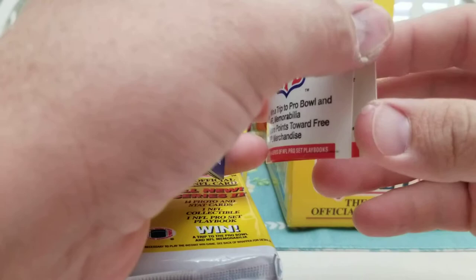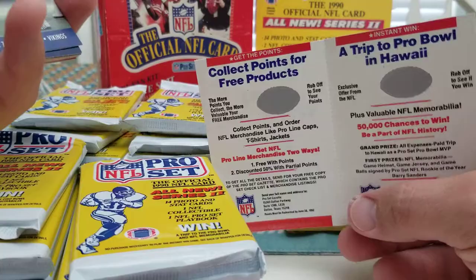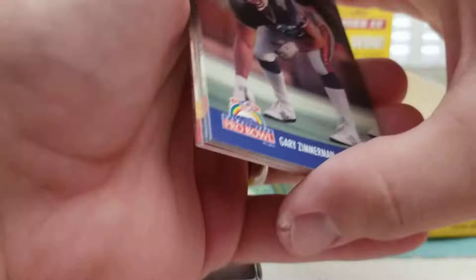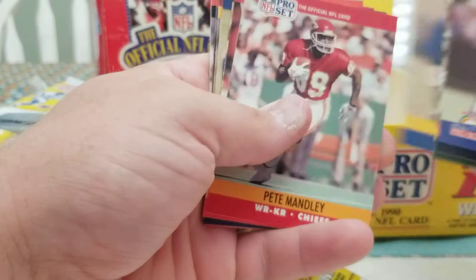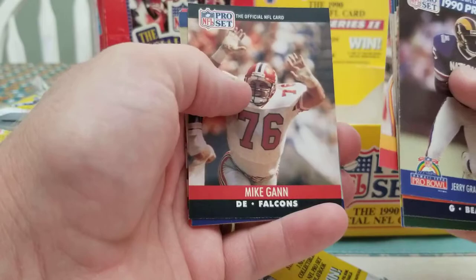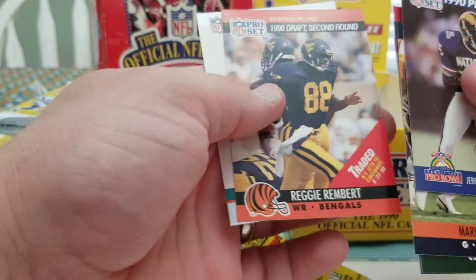You'll get one of these in every pack. The box says it comes with 14 photo and stat cards, one NFL collectible, and one Pro Set Playbook — which were chances to win points for gear and possibly a trip to the Pro Bowl. Not sure if anybody ever actually won anything with those. Cards in this pack: Gary Zimmerman, Kent Hull, Jerry Gray, Mark Bortz, Mark Lee, Bobby Humphrey, Pete Manley, Dan Salamua, Mike Gann, Danny Stubbs, Tim Grunard rookie, Andre Collins rookie, Chris Singleton rookie, Reggie Rembert rookie — traded to the Bengals.